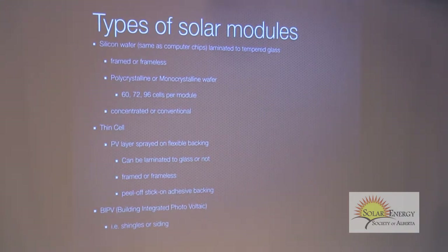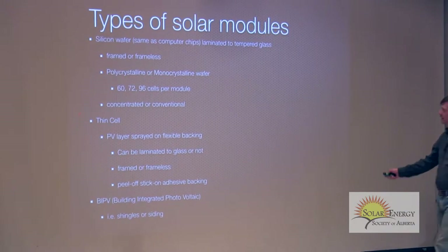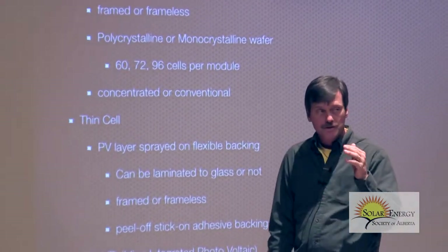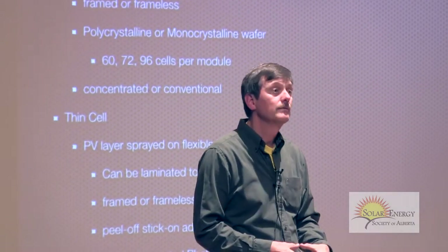There are many types of solar modules. The traditional one is the silicon wafer — a very thin slice of silicon laminated at the glass for structural integrity. It can be framed or not framed, which is cosmetic. It can be black or blue, different colors. It can be made of two different kinds of wafers: polycrystalline is easier to make but not as pure as monocrystalline, so you don't get the same efficiencies, but it's close enough. They come in different sizes: 60, 72, or 96 cells.